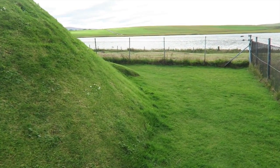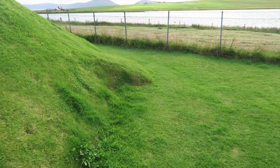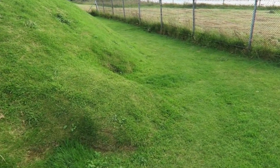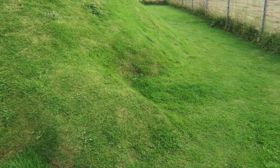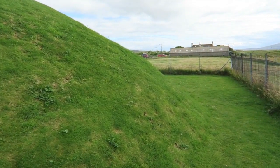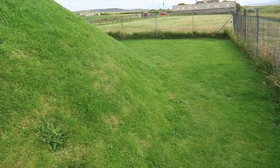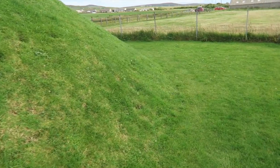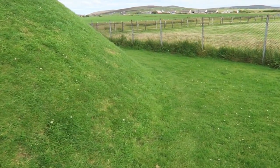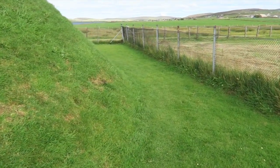You'll notice the mound that covers the tomb is circular, and that's one unusual feature because stalled cairns usually have a rectangular mound. The tomb itself was excavated in 1884 and 1934. They found flint tools along with around 35 pottery bowls of a type specific to this area, called Unstan Ware, made long before the potter's wheel ever came to Orkney.